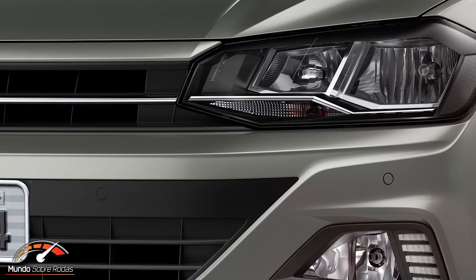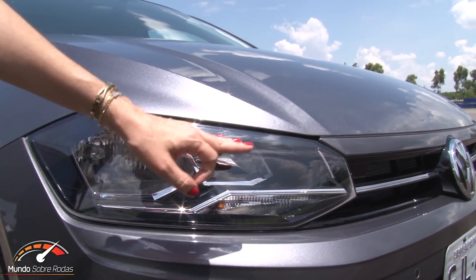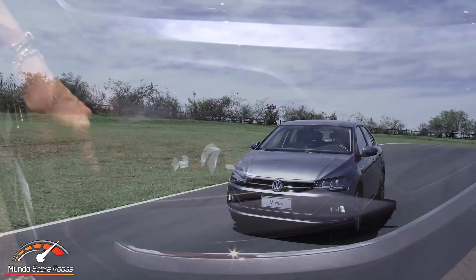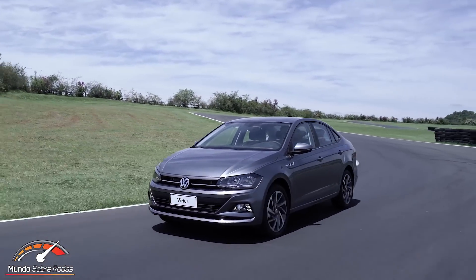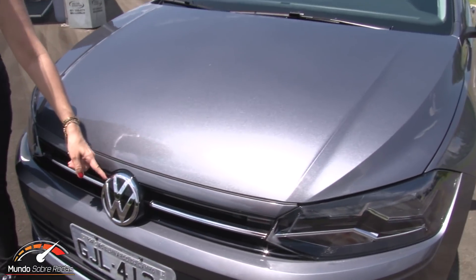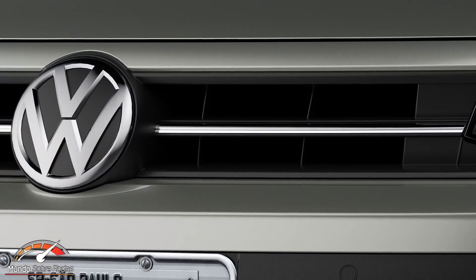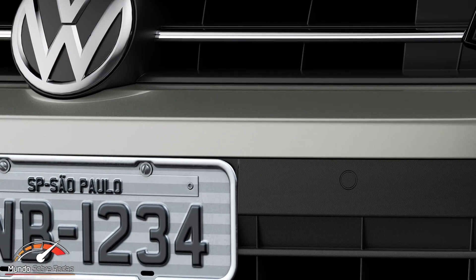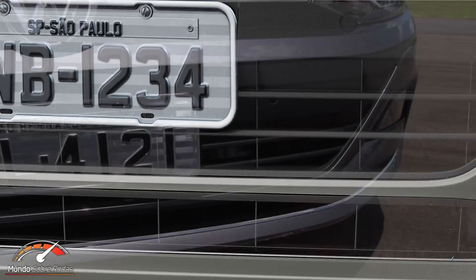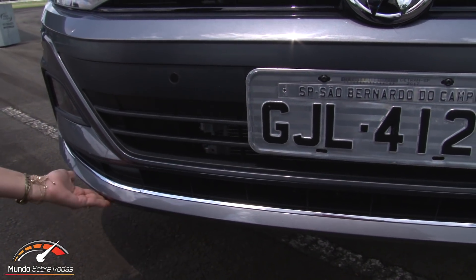Those chrome details are only present on the top Highline version. The optical set is very beautiful — the same as on the Polo. This version has a chrome detail and some darkened areas, but the lighting is all halogen. LED is only on the DRL. The hood features prominent creases at both ends, with the brand's logo centered in piano black and chrome. The grille is narrow, in piano black and chrome, and the lower grille is matte black without chrome.